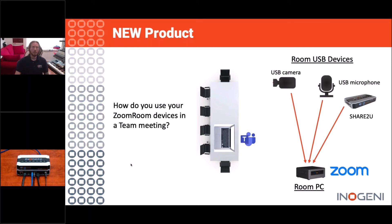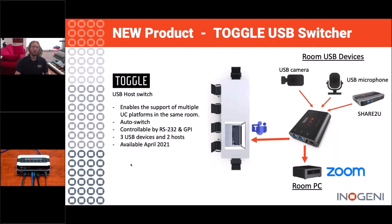How do we solve that problem? The answer is Inogeni Toggle. Inogeni Toggle gives you three USB devices and two hosts, switchable between those host devices. When I walk in with my computer, I plug into a USB port at that desk and then switch back and forth between the two host PCs — and in doing so, I have access to the USB peripherals in that room. This is accomplished with a push-button switch, RS-232, or a GPI output.